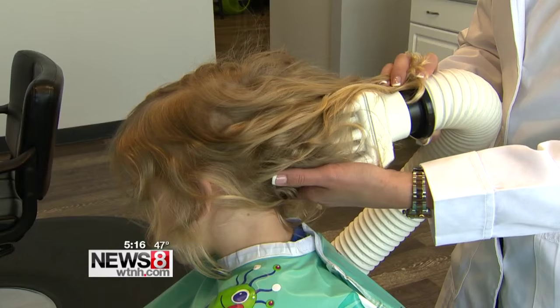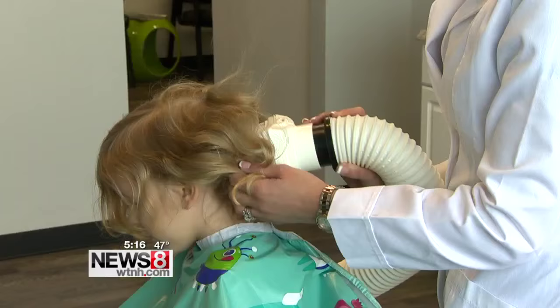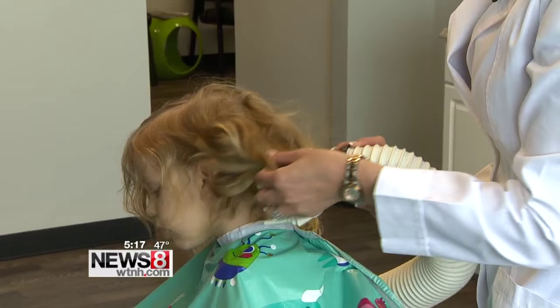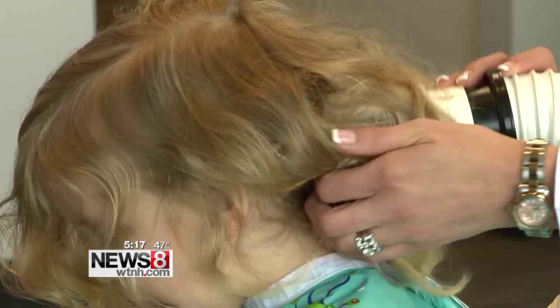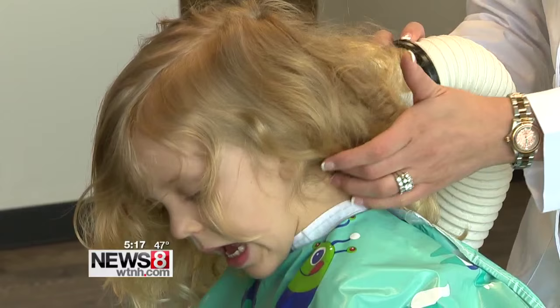Registered nurse Melissa Parker is with Lice Clinics of America in West Hartford, which offers an FDA-cleared device to kill off the annoying lice. What it is, is controlled heated air. The device delivers controlled heated air in a specific pattern on the head, starting at the back. It rapidly dehydrates the eggs, therefore killing them, and it's over 99% effective at killing the eggs.